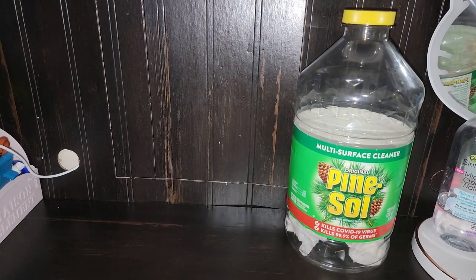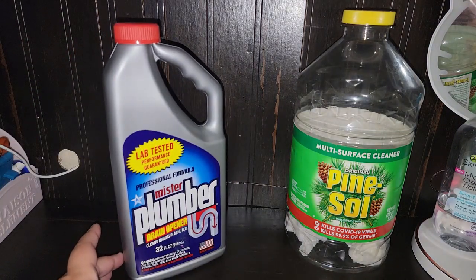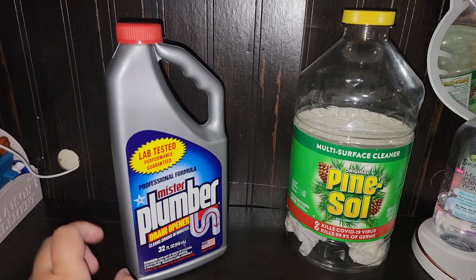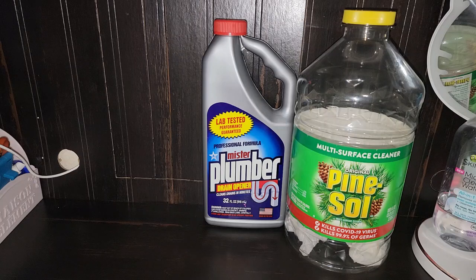I just have some Lysol napkins that I cleaned with on the bottom there. The boys' shower got clogged up so I did purchase this from Dollar Tree and a snake, and I got all the hair out. This worked okay for being $1.25.